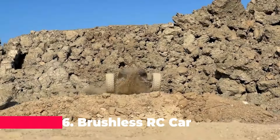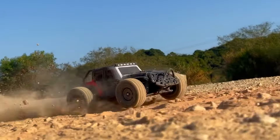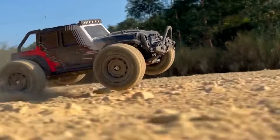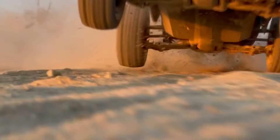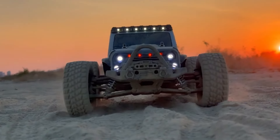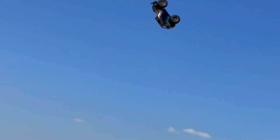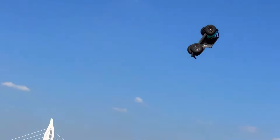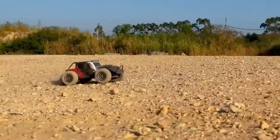At number 6, the brushless RC car is a marvel of modern engineering. Capable of reaching speeds up to 70 km/h, this 4WD powerhouse is a force to be reckoned with. Its electric high-speed motor offers a smooth yet thrilling ride, and its off-road capabilities mean that no terrain is too tough. The drift monster truck design is a nod to the adult hobbyist who craves a blend of speed and style, making it a worthy competitor to the WL Toys 144010.